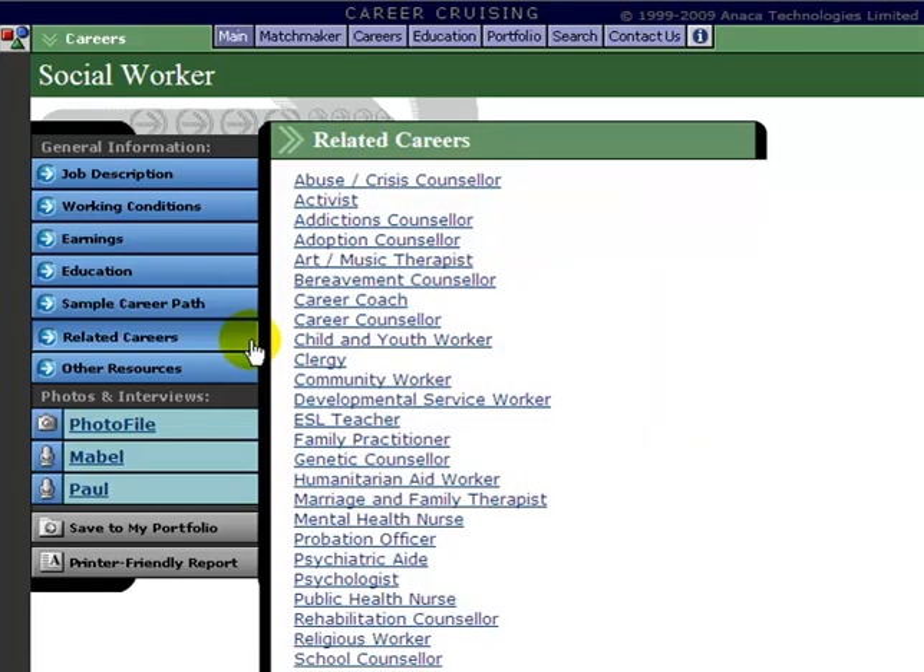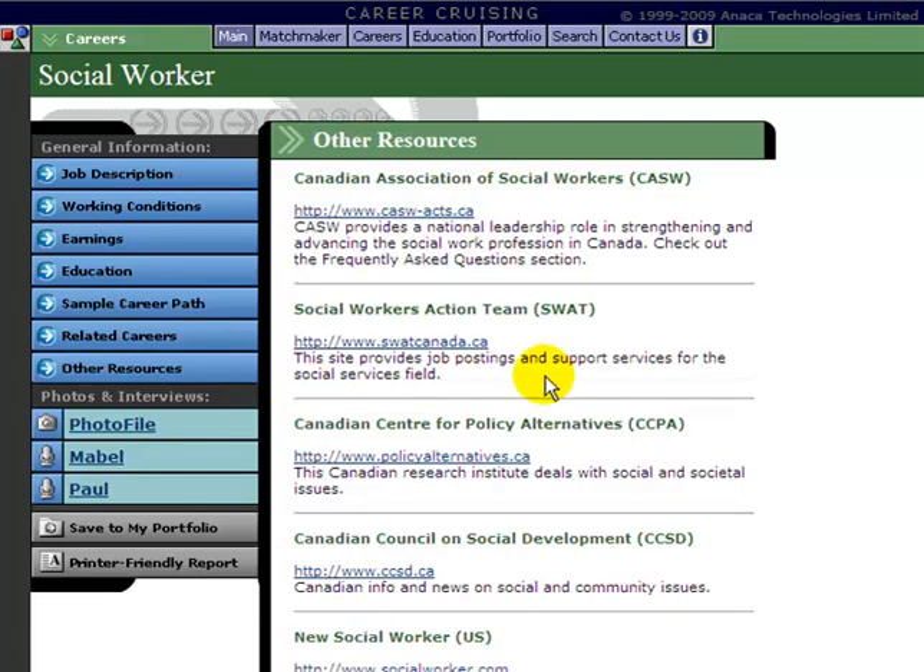Career Cruising also has a related careers option that gives you a very long list of many different careers that are similar to the one you've looked for — a great way to explore other possible careers you may be interested in. Career Cruising also has an option for other resources, which can be a really valuable way to increase your networking and information. It includes links to other organizations, associations, and websites where you can get more information regarding this occupation.